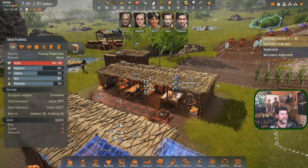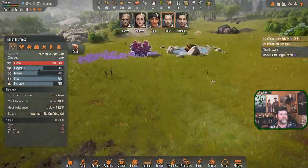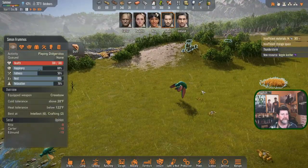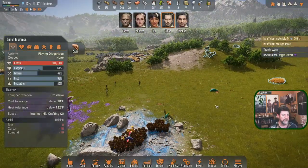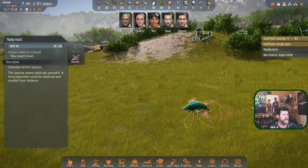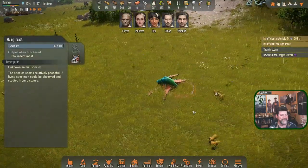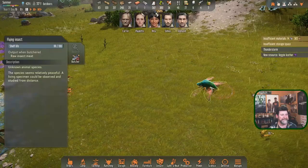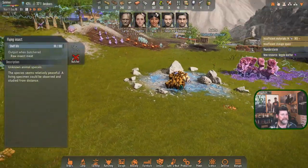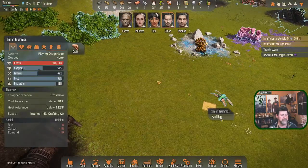I saw something out of the corner of my eye. We hit one of these guys nearby. Oh - it has a shelf life now. Butcher! That lightning whacked you good. We'll butcher you. I need Simon out here to haul hay.